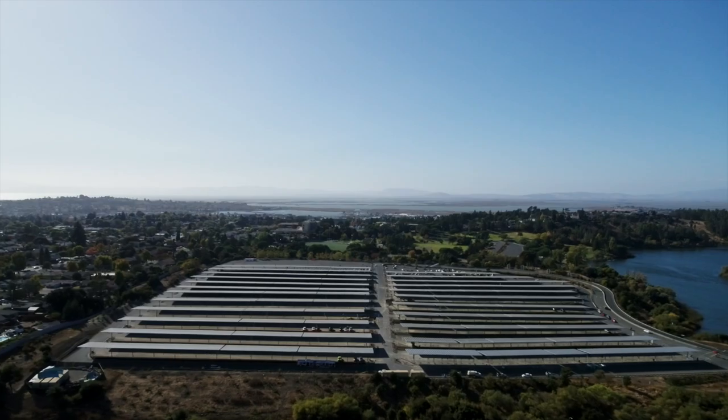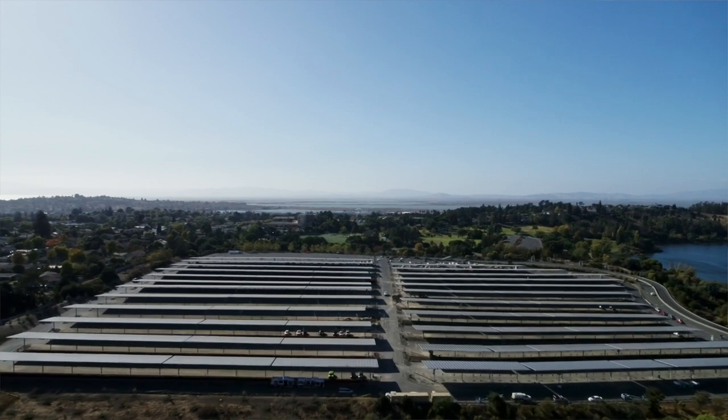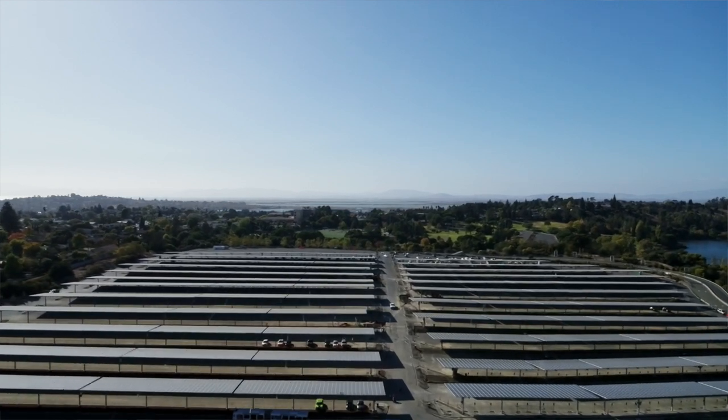I've been in the solar industry for 17 years, and when I started in this industry the entire US solar market was smaller than this Discovery Kingdom project. So to go out and do a project of this scale with this kind of visibility, it's just been a really amazing journey to get here.